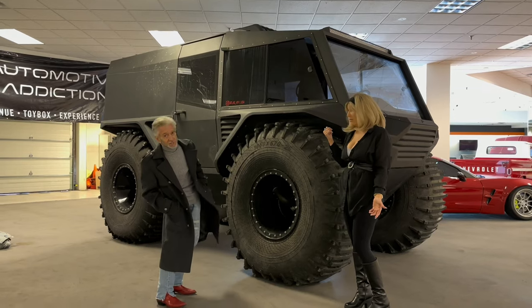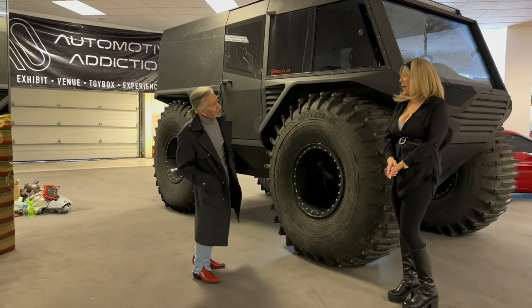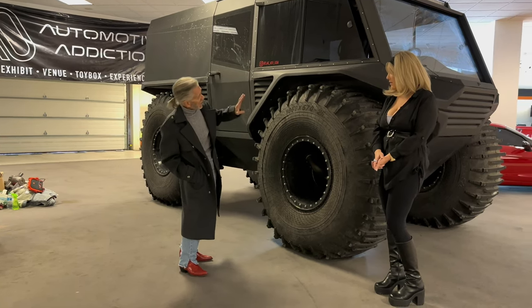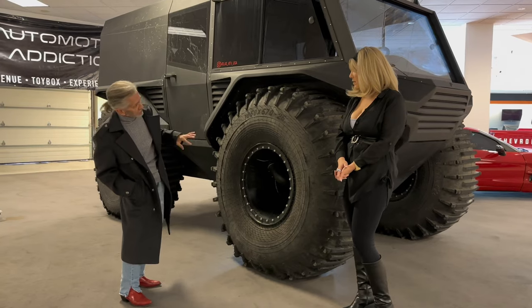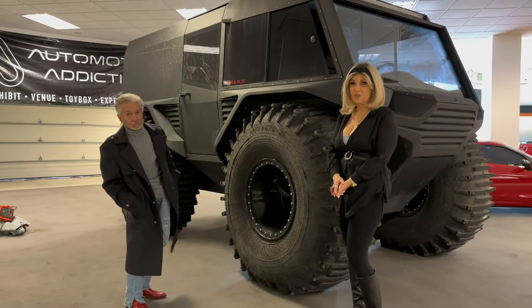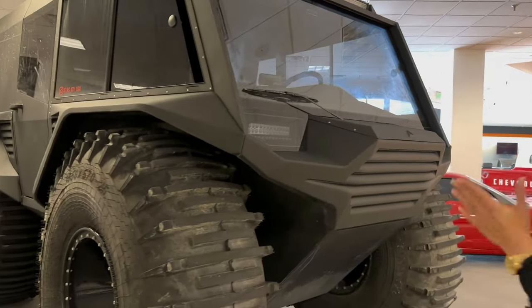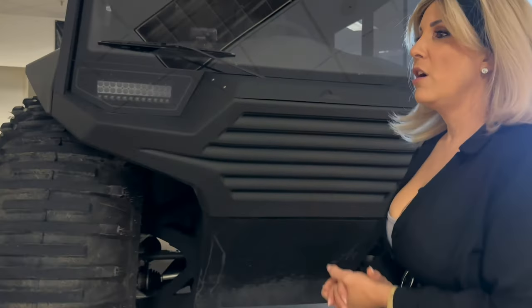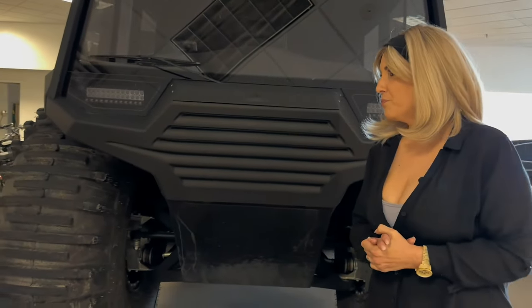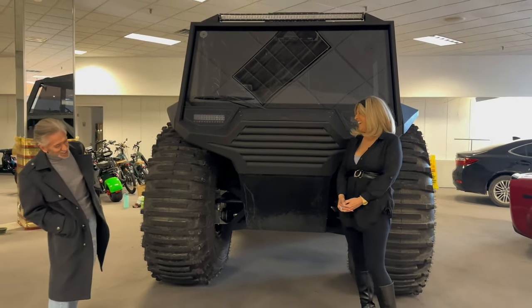The heater is a Webasto heater, and it will heat the cabin even with the engine turned off. That's amazing — so if you're stuck in a snowbank with the engine off, you won't freeze. What else should everybody know about the Atlas ATV?